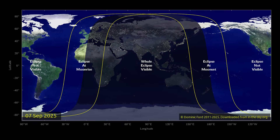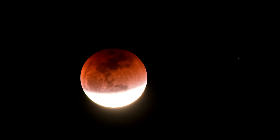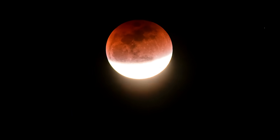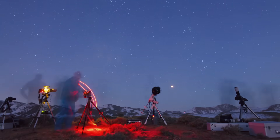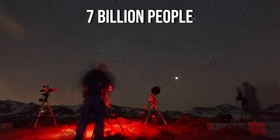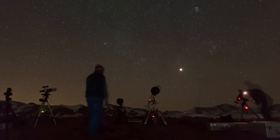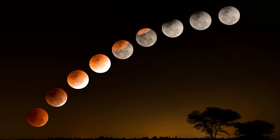Skywatchers across Asia and Western Australia will get the best view of the September 7th total lunar eclipse from start to finish, but those in Europe, Africa, Eastern Australia, and New Zealand may still catch a glimpse of the moon during some of the eclipse phases, including totality. According to time and date, a staggering 7 billion people — or 88% of the world's population — will have a chance to witness at least some part of this celestial event, and 6.2 billion will see the total phase.